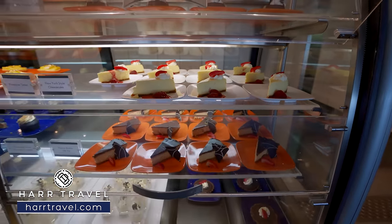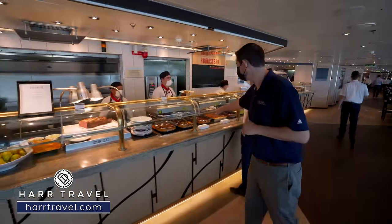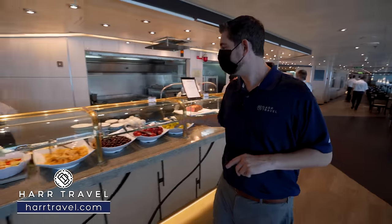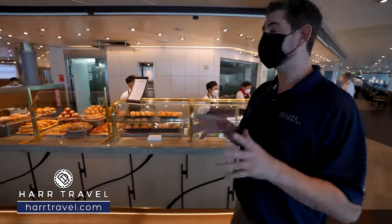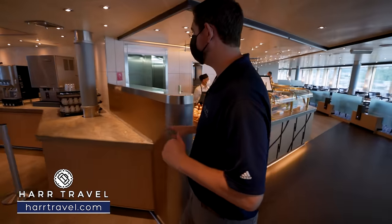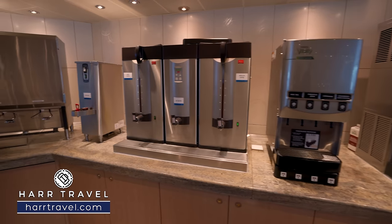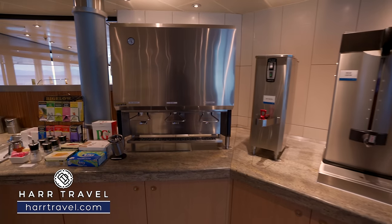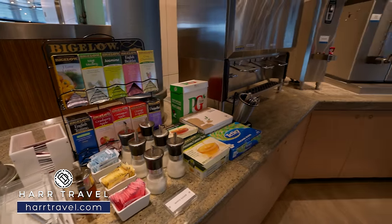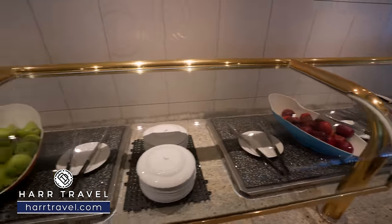Continuing along, we find one of the main buffet stations set up for entrees — different options each day including meatballs, chicken, fish, and prime rib. Further along are more fruit options and the bakery. On the other side is the same setup. Right in the middle you'll find the drink station with complimentary options: water, juices in the morning, lemonade and iced tea in the evening, hot water, coffee, complimentary Bigelow teas, hot chocolate, and milk options. Also on the other side is a fruit station, and in the morning and evening they'll do some grab-and-go options.